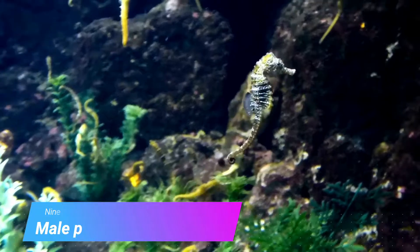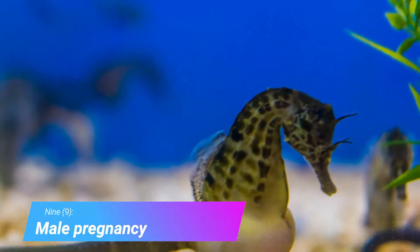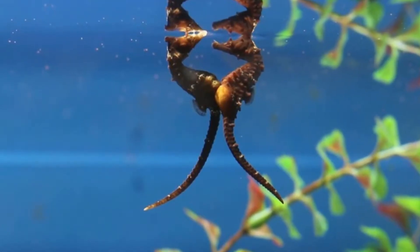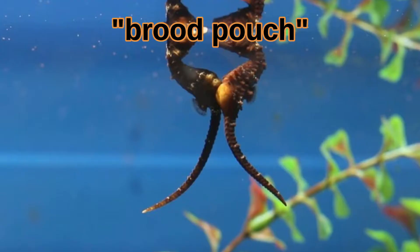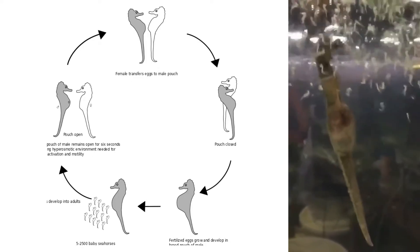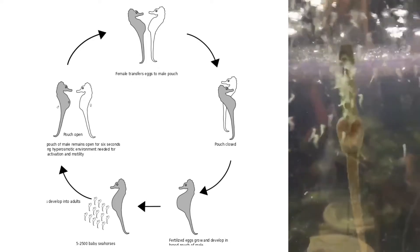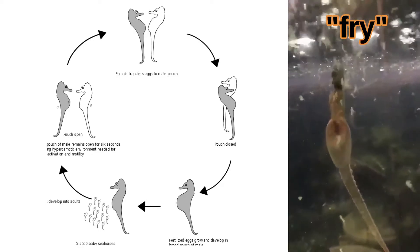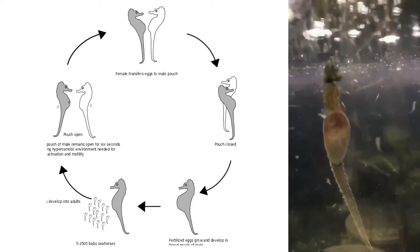Number 9: male pregnancy. Seahorses are one of the only animals which have true male pregnancies. Females lay eggs in the male's brood pouch. The male then fertilizes and nurtures the eggs for the next month or so. The brood pouch provides nutrients, oxygen, waste removal, immune defense, and protection from the outside world. When gestation is complete, the male releases between 5 and 1,500 live-born juveniles called fry. The bigger the species, the more babies.